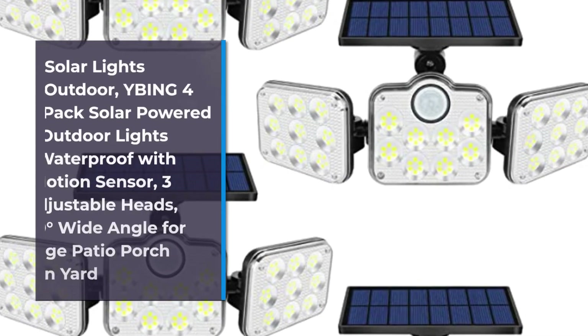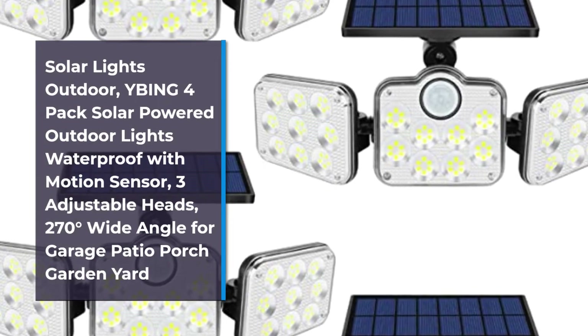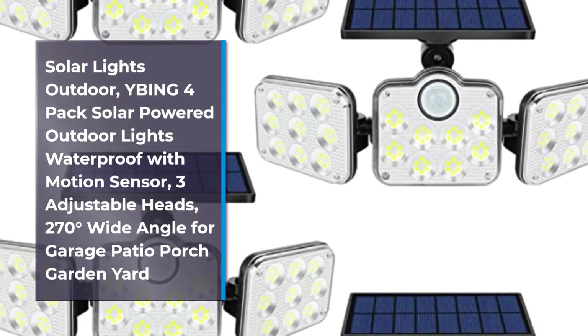Number 2: Solar Lights Outdoor — Bing 4-Pack Solar Powered Outdoor Lights Waterproof with Motion Sensor, 3 Adjustable Heads, 270 Degrees Wide Angle for Garage, Patio, Porch, Garden, and Yard.